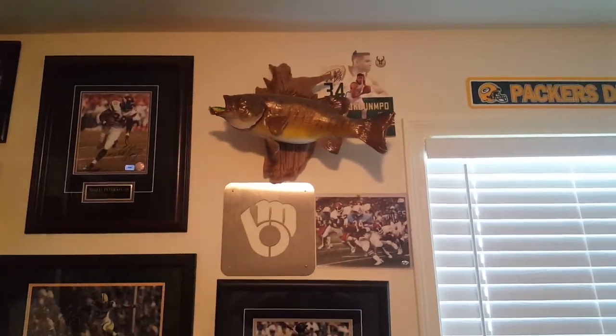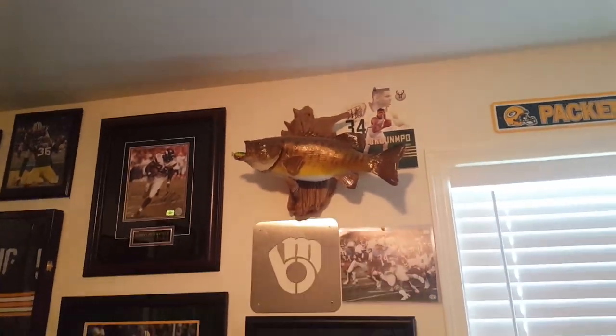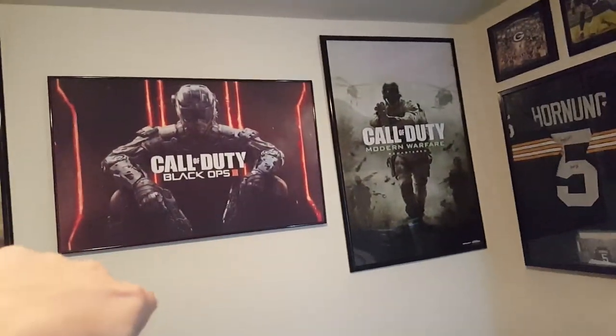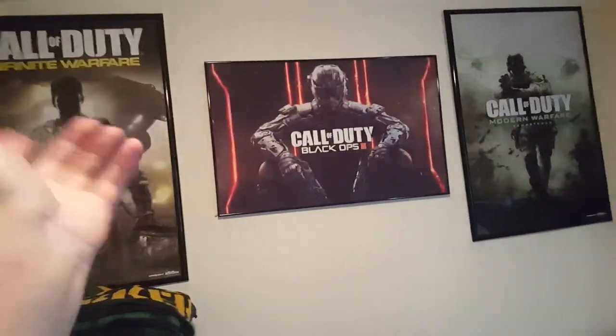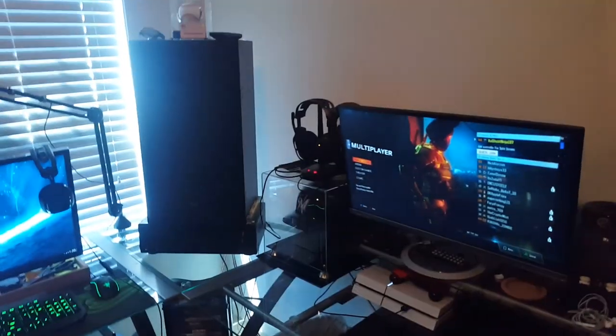It's just cool to look at, and I got it mounted. It was real at one point, but now it's just a mount. Going back over here, you can see the Infinite Warfare poster — I got that at GameStop last year, and I got this one at GameStop too. These are just flip posters, so one side is on each — you guys get it. But overall, that is that.